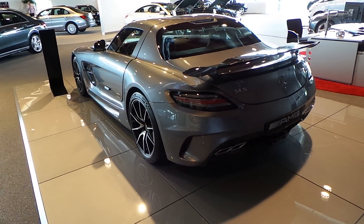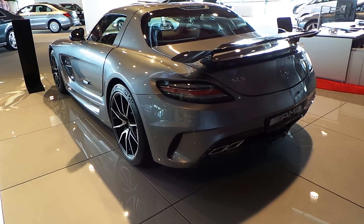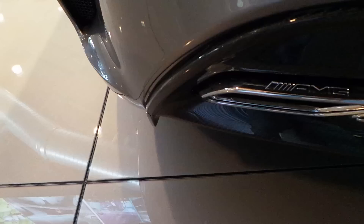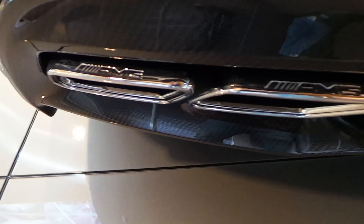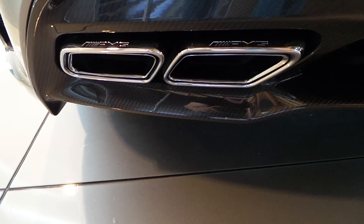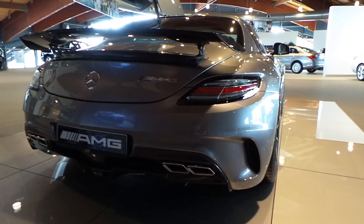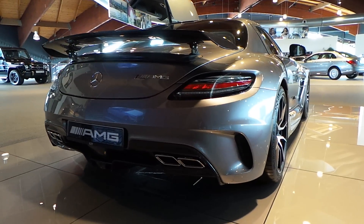This SLS is the ultimate race car — it gives the ultimate race car feeling. It has a quad exhaust at the back. Let's hear the sound of this beast.